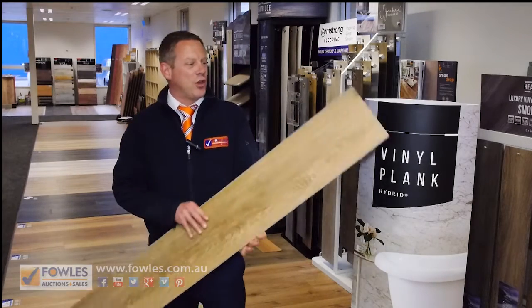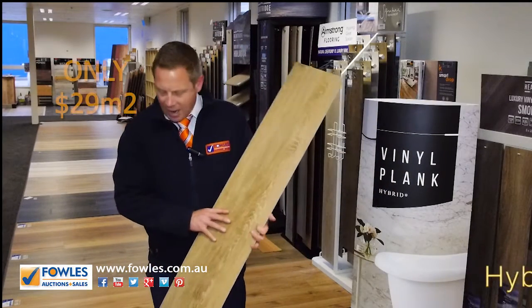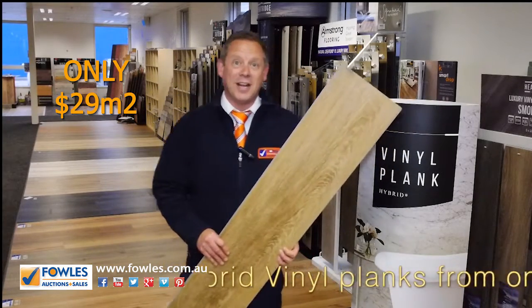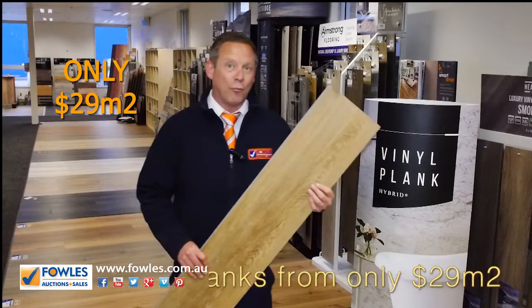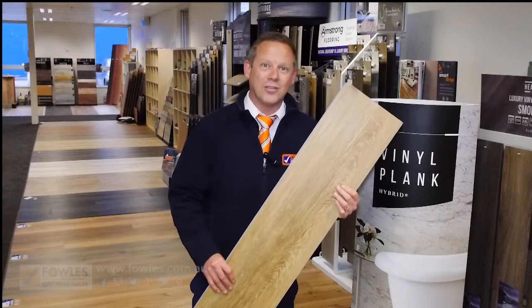Hi, I'm Liam from Fowls. We've taken a huge delivery of these beautiful hybrid vinyl planks out of Godfreyhurst at $29 a square meter, eight colors available. Some of them are selling out, so make sure you hurry in to the corner of Princess Highway and Blackburn Road, Clayton, or check out Fowls.com.au.